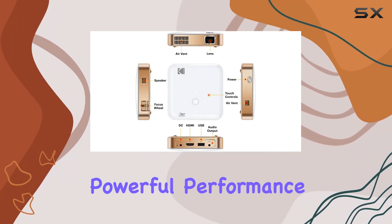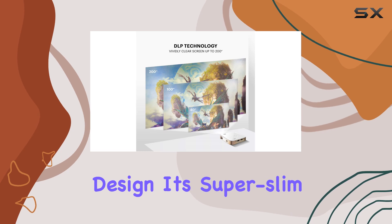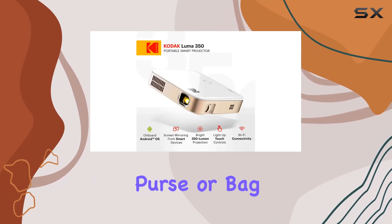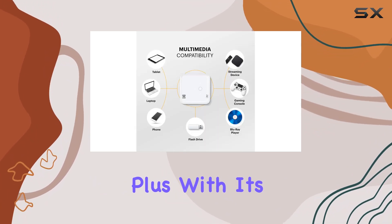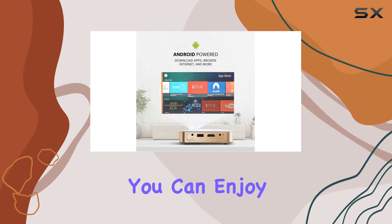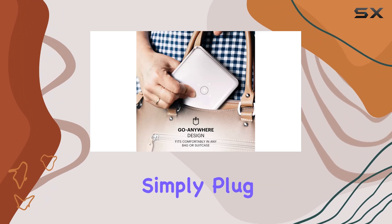Despite its powerful performance, the Kodak Luma 350 boasts a compact, go-anywhere design. Its super slim mini system can easily fit in your pocket, purse, or bag, making it perfect for on-the-go entertainment. Plus, with its long-lasting rechargeable Li-ion battery, you can enjoy hours of wireless use wherever you are.